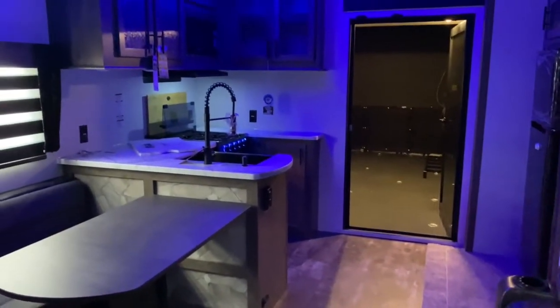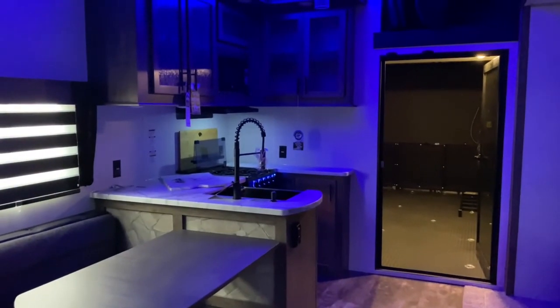If you'd like to see this unit in person, come check it out at Tri-State RV in Anna, Illinois.